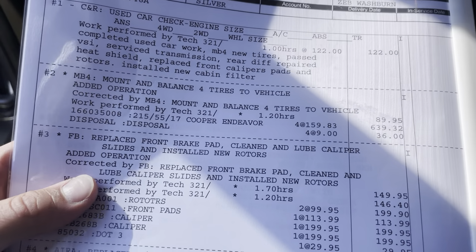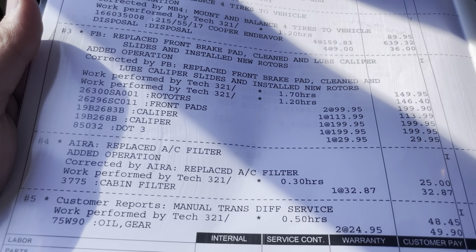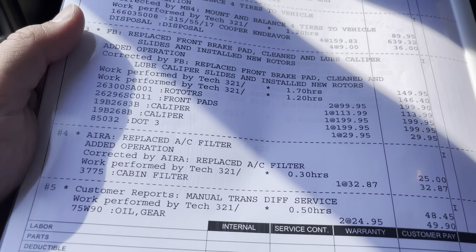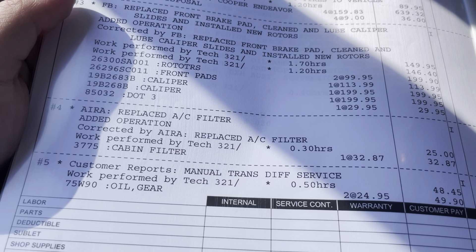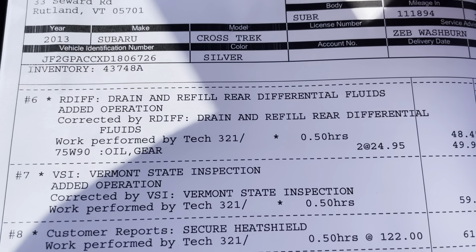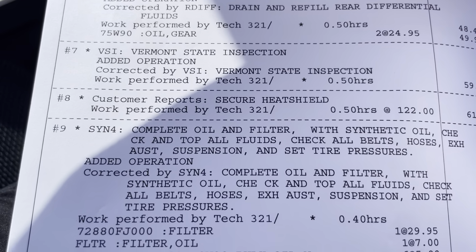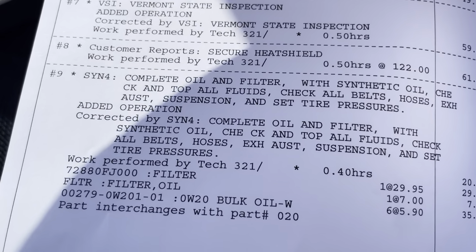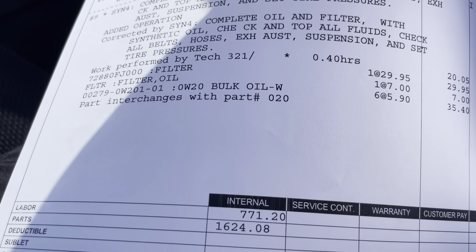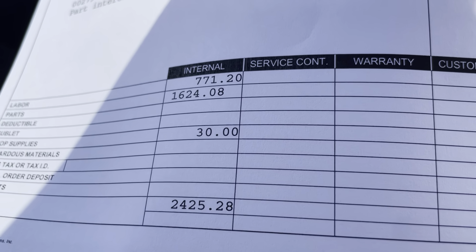They mounted and balanced four new tires on it, replaced the front brakes, cleaned and lubed the caliper slides, installed new rotors, replaced the engine and cabin air filter, did the diff service as well as the rear diffs. Vermont State Inspection, fixed the heat shield, oil change. A little over $2,400 put into this.